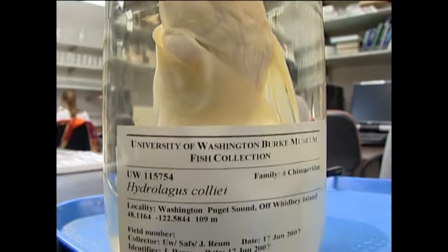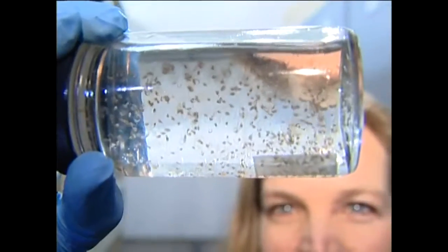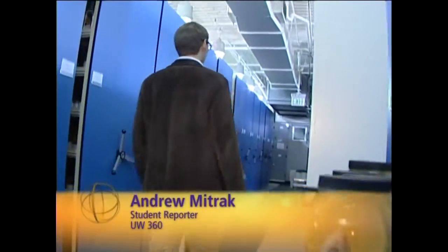Since 1919, the University of Washington has been collecting and cataloging specimens of fish, eggs, and larval — millions of specimens, and one of the largest collections in the world. My first question for collections manager Catherine Mezlenikov was: what is the university doing with all these dead fish?